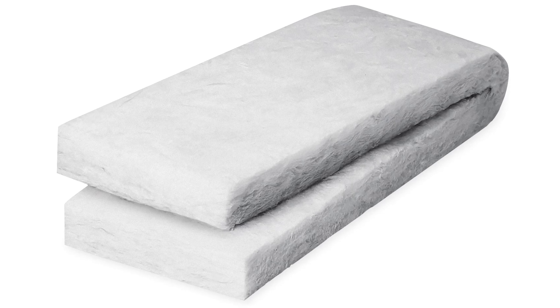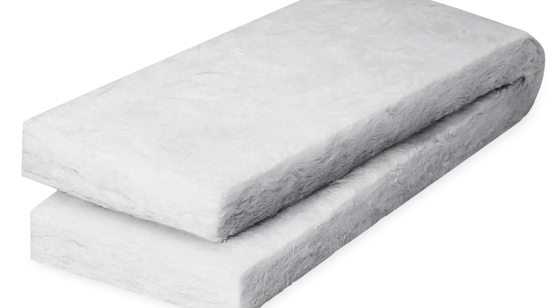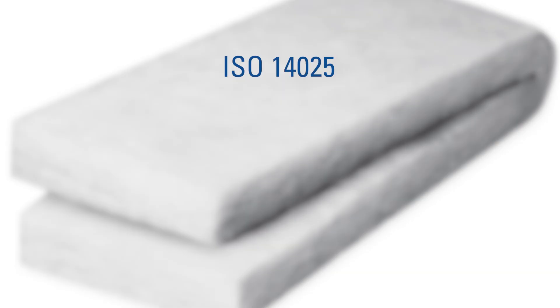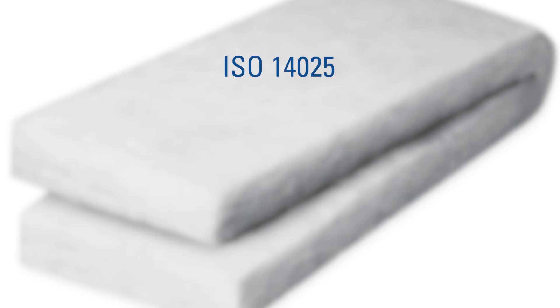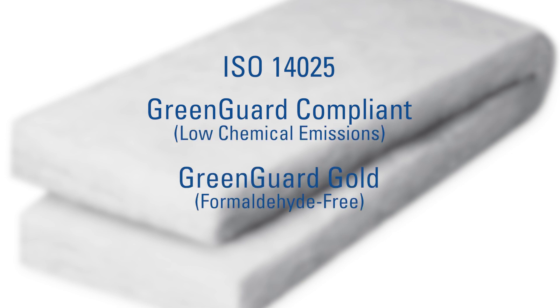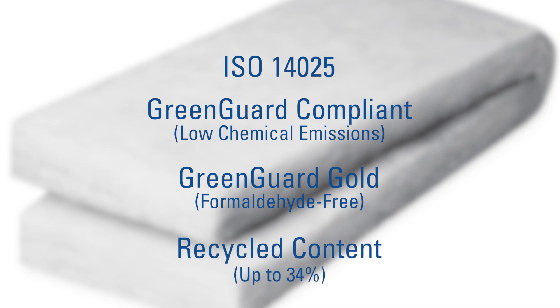JM unfaced fiberglass batts and rolls have been tested by UL for compliance with ISO 14025 and have a product-specific environmental product declaration for LEED materials and resource credits. All of our fiberglass products have been certified by UL as GreenGuard compliant for low chemical emissions and GreenGuard Gold for classification as formaldehyde-free. Fiberglass batts, rolls, and blown insulation are also certified for post-consumer recycled content up to 34 percent, which will qualify for additional points.